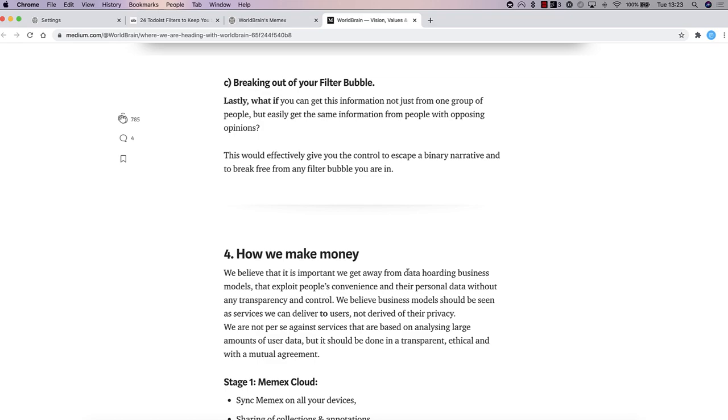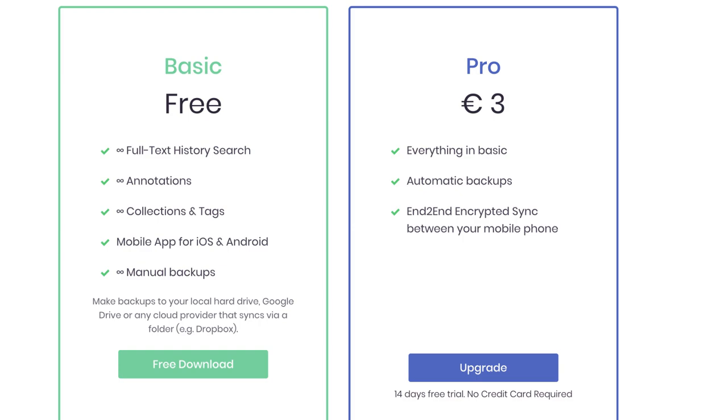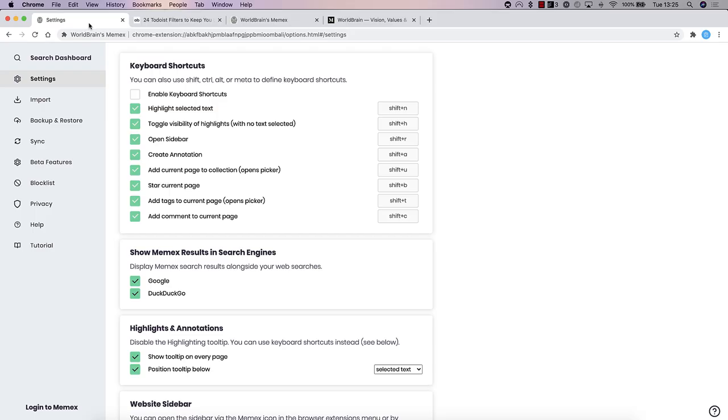In terms of pricing, there's a free model which gives you unlimited full text history search, unlimited annotations, unlimited collections and tags, access to the mobile app on iOS and Android — though without syncing — and unlimited manual backups. The pro plan is at three euros per month, which adds automatic backups, end-to-end encryption sync between your mobile phone and browser extension. You get a full free trial, and I think that's a pretty decent free plan, especially for a company so focused on privacy.